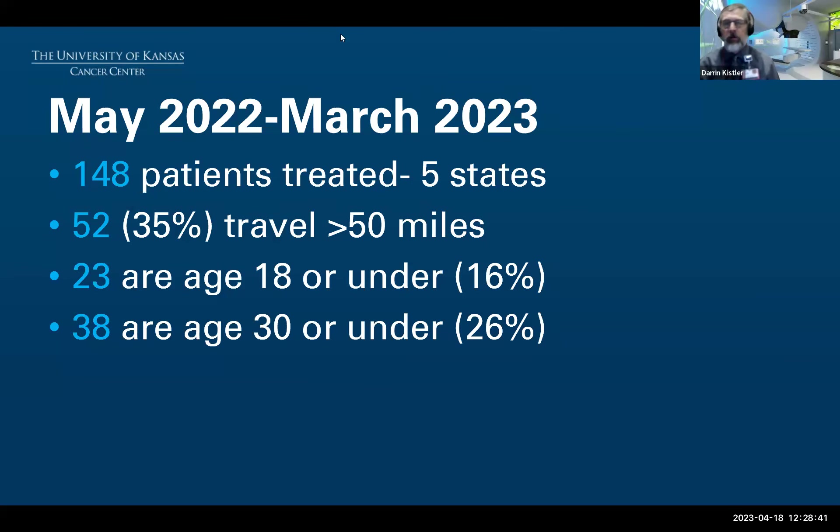We opened our proton therapy center on May 23rd, 2022, so we're coming up on our one-year anniversary. Pulling data from the end of March, we had treated 148 patients from five different states. That number will be much higher in our second year because in the first six months we limited how many patients we could address on the proton unit while building our team. Our goal is operating about 12 to 15 hours per day in the proton vault. We're now treating on average 23 to 25 patients per day with a maximum capacity of around 30 patients per day.